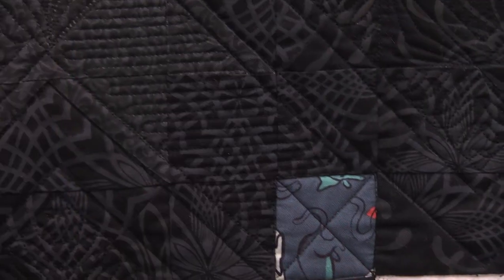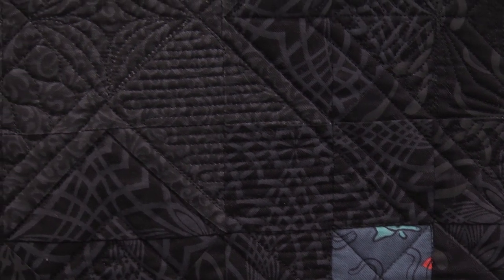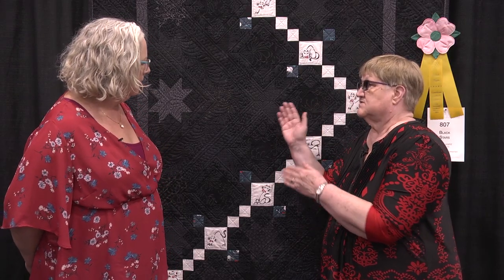It took us about three months to design the quilting together and another three months for her to stitch it. Her name is Laura Esplanade and she's in Austin, Texas with the Quilt Lab. Some of these blocks totally disappear.